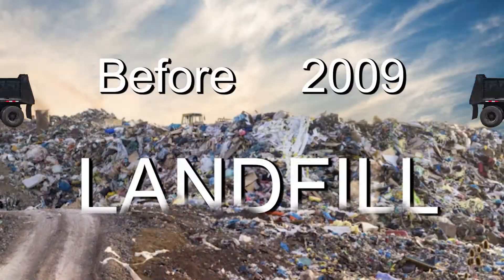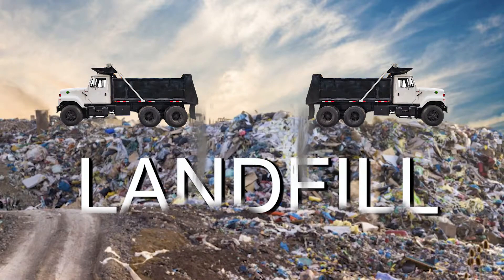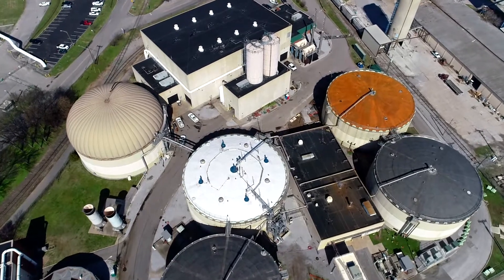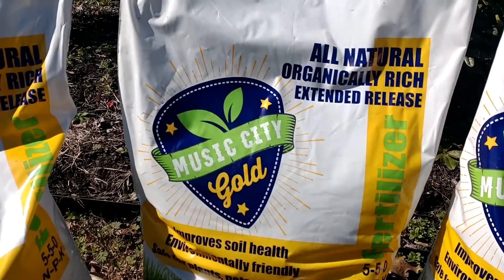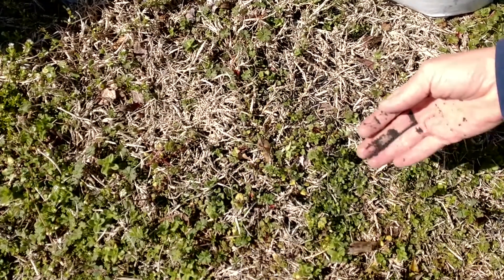Before 2009, 20 truckloads of this nutrient-rich material and some water were landfilled each day. Today, Metro Water Services' biosolids facility uses microbes and high temperatures to reclaim the nutrients. We make an organically rich, slow-release fertilizer that is safe for farmers and home gardeners to use.